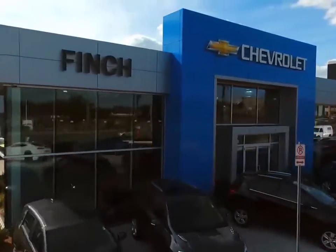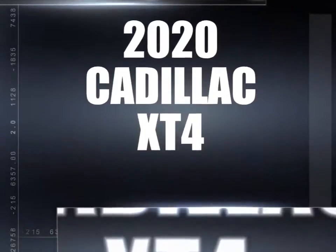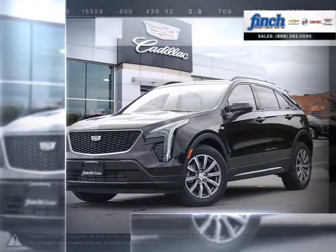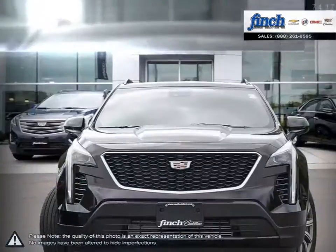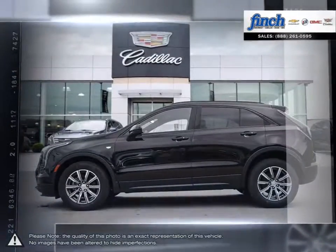Welcome to Finch Chevrolet. Today we're looking at a 2020 Cadillac XT4. If you're looking for an affordable entry into the world of luxurious compact SUVs, the Cadillac XT4 makes for a compelling choice.